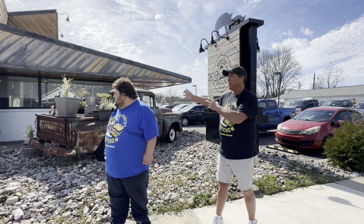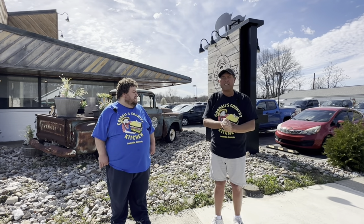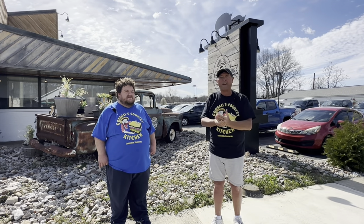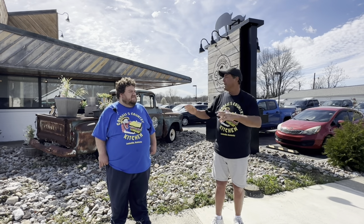Over here used to be a bank, and it's a lot bigger. They poured a ton of money into this place, fixing it up and renovating. I went in a few minutes ago — it looks really good.